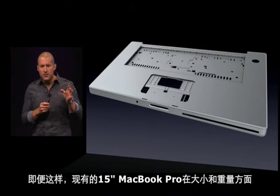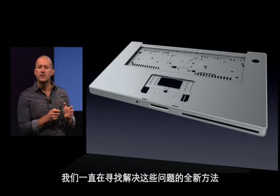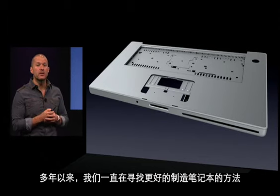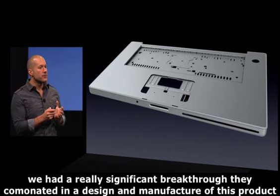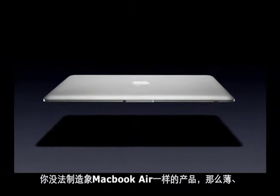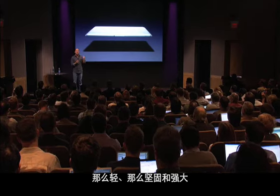Even though the current 15-inch MacBook Pro is absolutely best in class in terms of its size and weight, we have been looking for a new way of solving these problems. For years, we've been looking for a better way of building a notebook — and we think we found it. We had a really significant breakthrough that culminated in the design and manufacture of this product. This is our MacBook Air. There is no way you could build a product that is as thin, as light, and, importantly, as strong and robust as the MacBook Air given the architecture I just described.